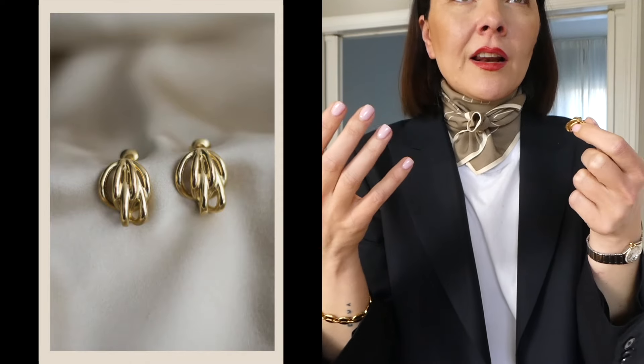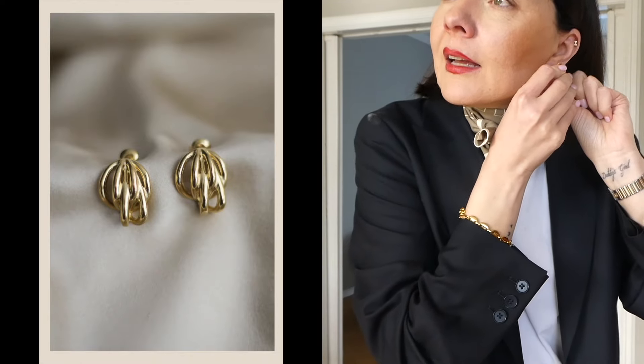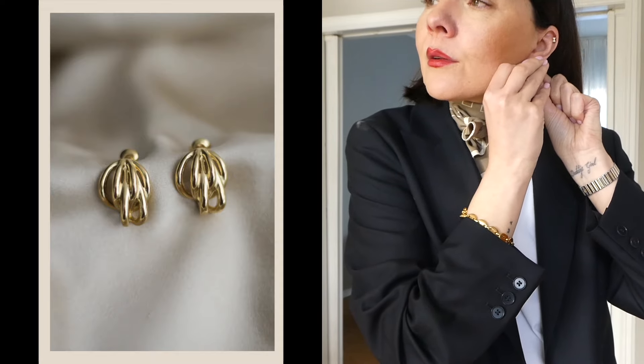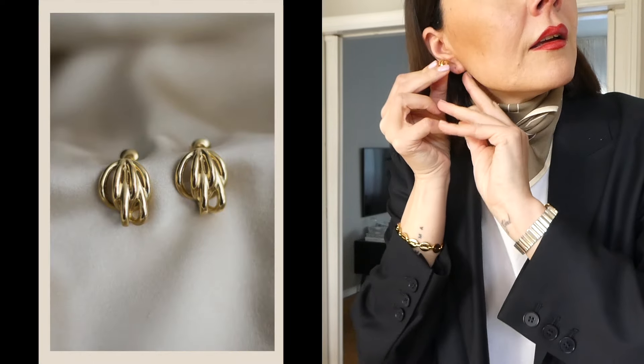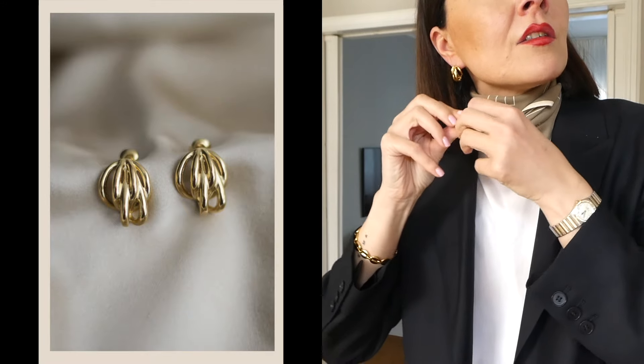Still statement earrings — it's not your classic little hoop, it still makes a statement in your outfit — but it's more subtle, a little bit smaller. These are within the new collection, the two earrings I would personally style with today's outfit. The other ones are more out there, more fashion-forward, more of a statement, while these still make a statement in your look but are a bit more subtle — probably more for everyday. And this is how they look — love them.